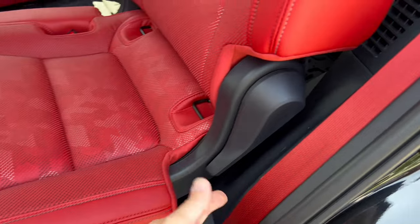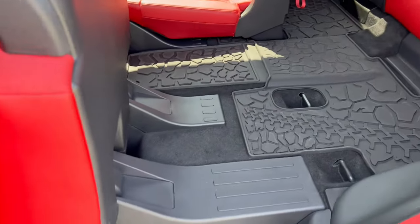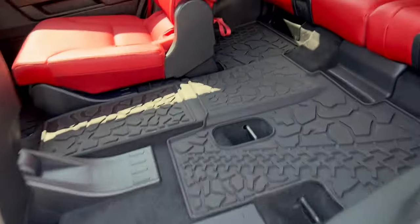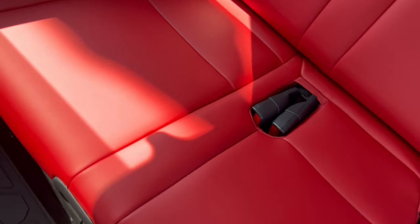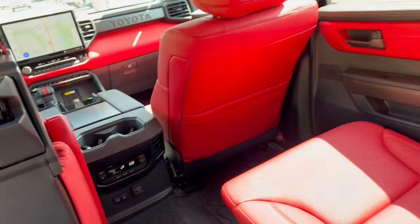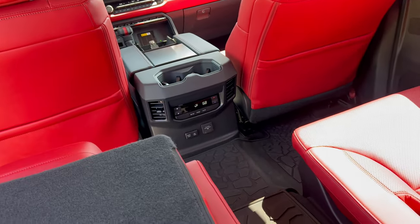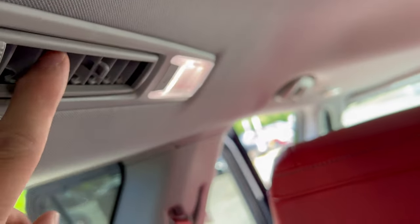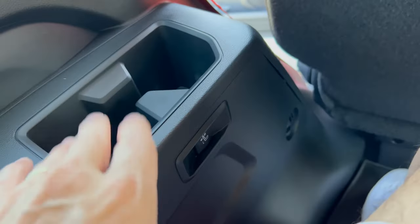Third row access: come to the mid-row captain's chair, push the lever up and the seat moves out of the way, giving you a lot of space to get in. Step on the running board and propel yourself into the third row. I've heard complaints from other reviewers saying it's cramped back here — with the mid-row seat in the normal position I have a good amount of foot space. My knees are a little high but I still have enough headroom. There's lighting, heat and air, and two cup holders back here.